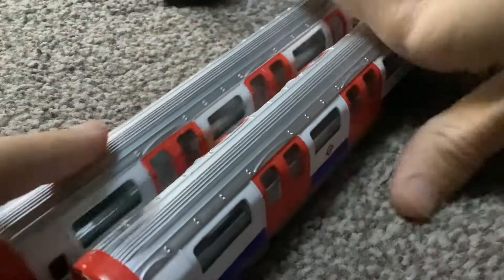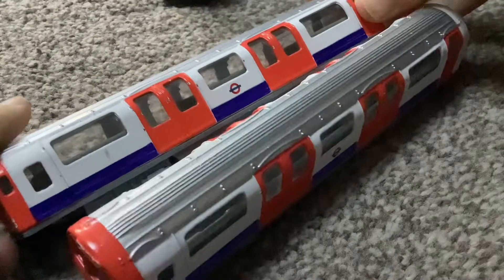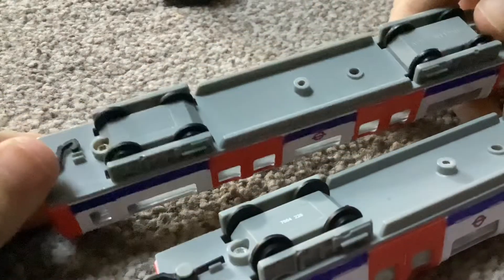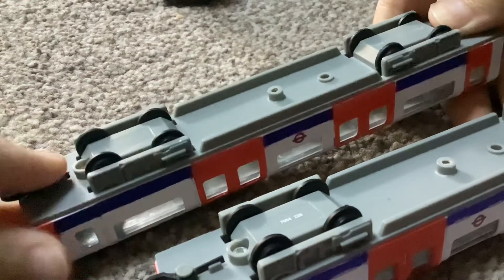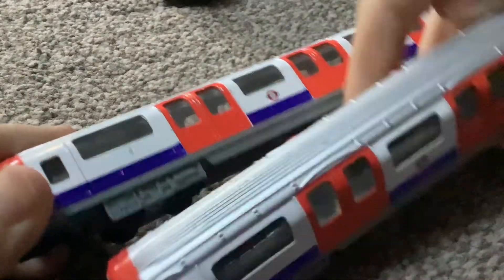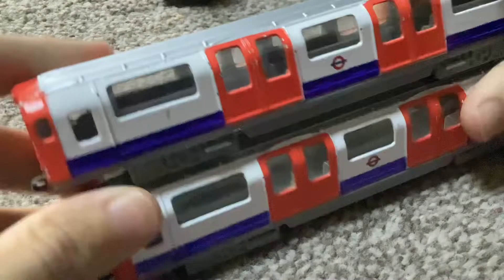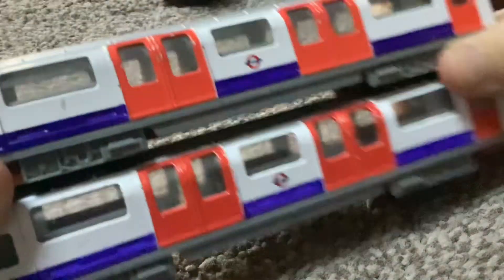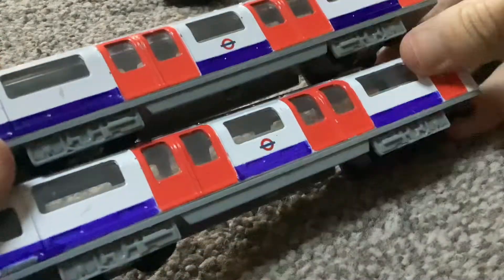These are my 1992 stock models. I believe I got one in 2008 and one in 2010 — it was probably one of the very first times I visited London. And as you can see, these are the models of the 1992 stock. They actually look really accurate to the real train itself. I think they're a really accurate looking model.